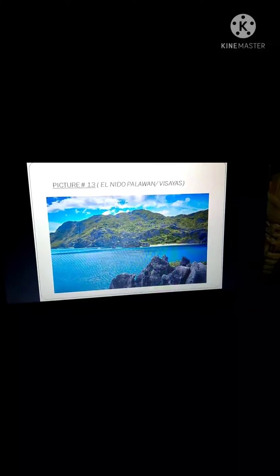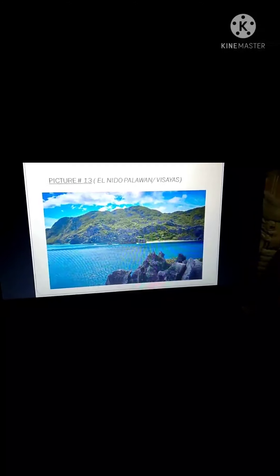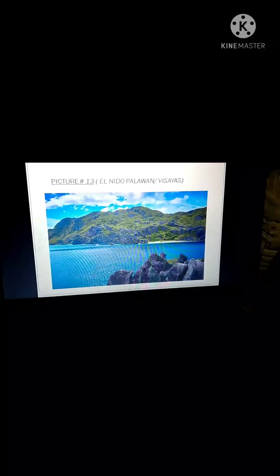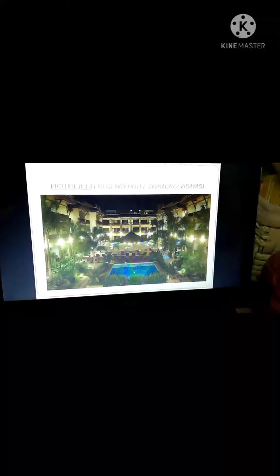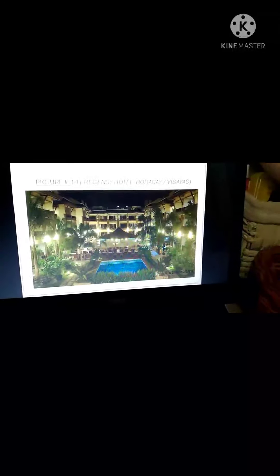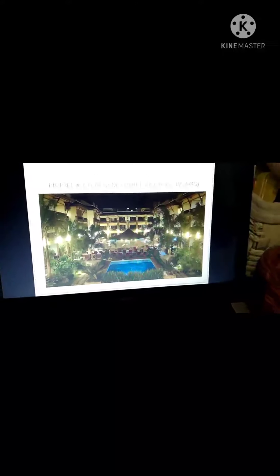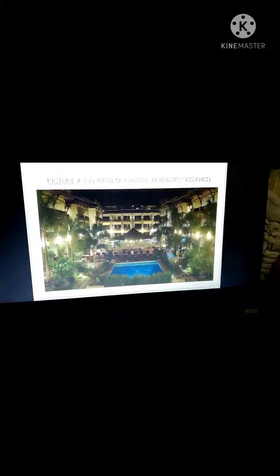The thirteenth spot is El Nido, Palawan. This is one of the best tourist spots because of the nice beaches and coral reefs, and it's also a top destination for scuba divers. The fourteenth is the Regency Hotel in Boracay — a famous hotel that feels like Hawaii, where you can see the hula dance and the fire dance on the beach at night.